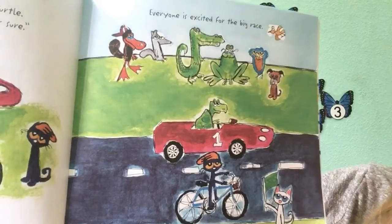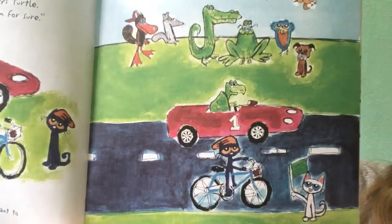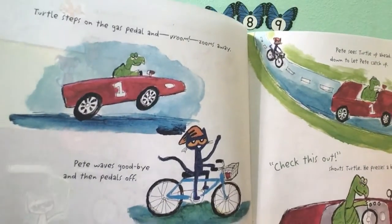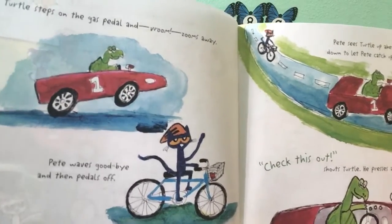Everyone is excited for the big race. On your mark, get set, go! Callie shouts. Turtle steps on the gas pedal and vroom, zooms away. Pete waves goodbye, and then peddles off.